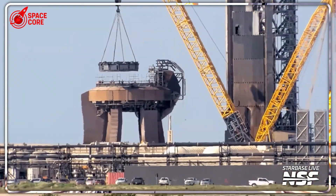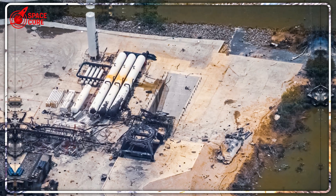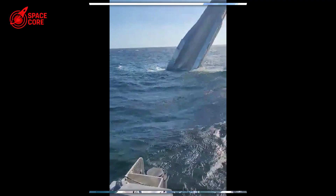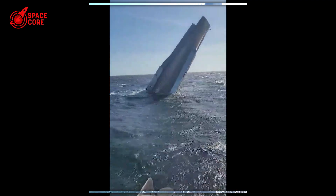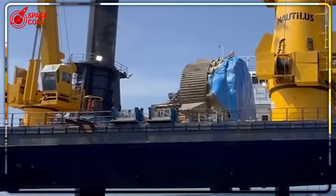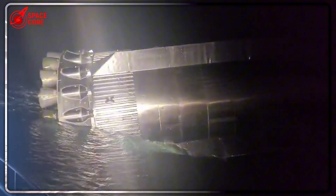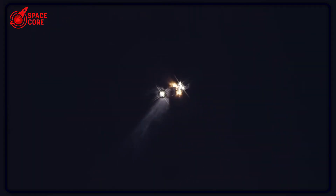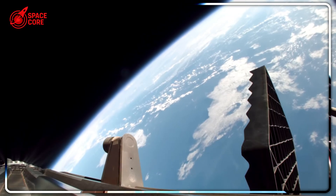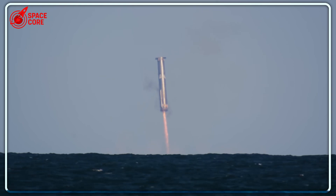SpaceX shocked NASA with an impossible trick. Their testing site is destroyed, so they modified LaunchPad 1 in just days to keep Starship alive. But that's nothing compared to this — they just pulled a dead rocket booster from the ocean floor after eight months. Booster 13 crashed in November 2024. Everyone forgot about it. Then suddenly, in July 2025, SpaceX spent millions to drag it up. Why now? What secret did they discover down there? Let's dive right in.